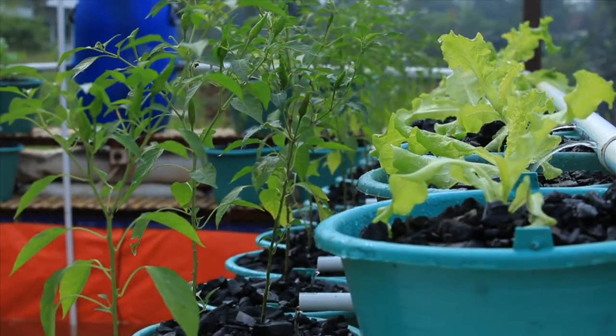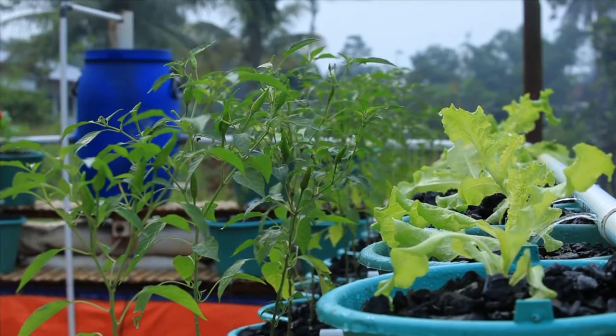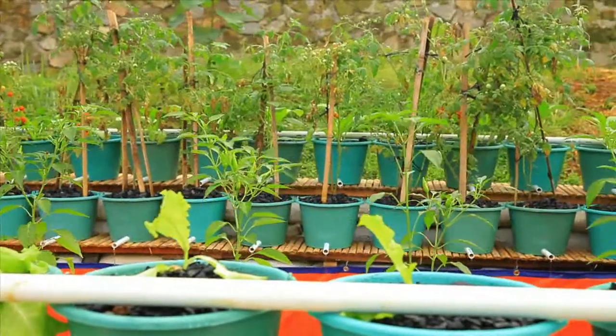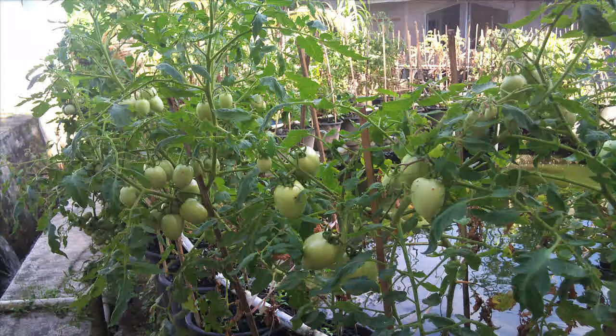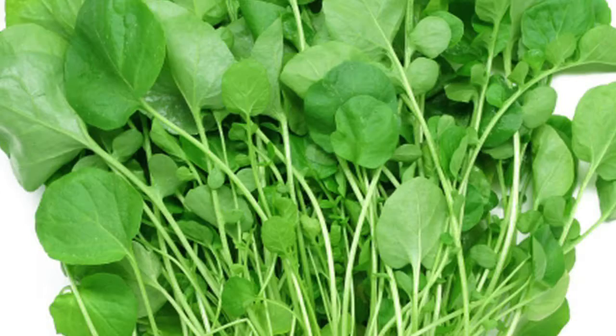To culture plants with this aquaponic system, it is better to choose seasoned vegetables that are resilient to humidity, sunlight, and water pond conditions, such as eggplant, chili, tomato, kailan, pakchoi, kaisin, lettuce, and kale.